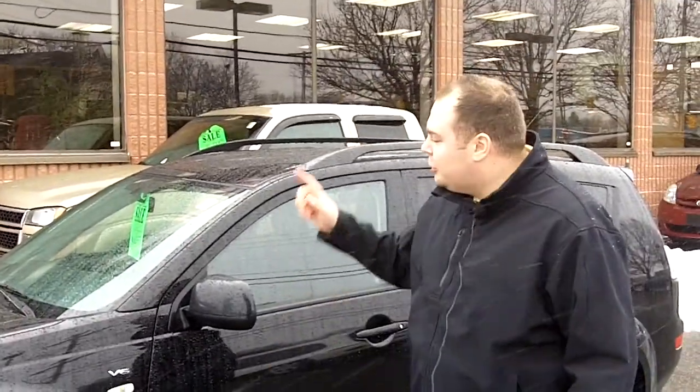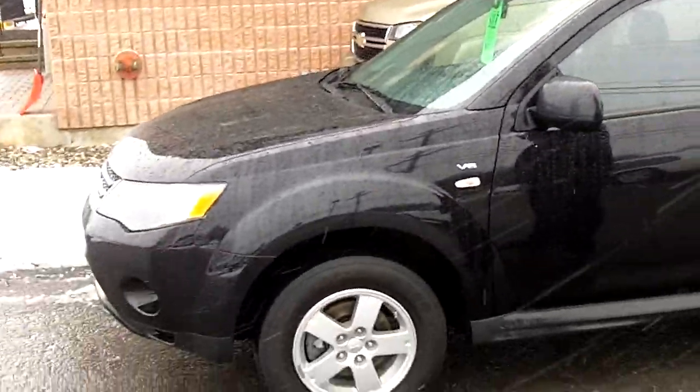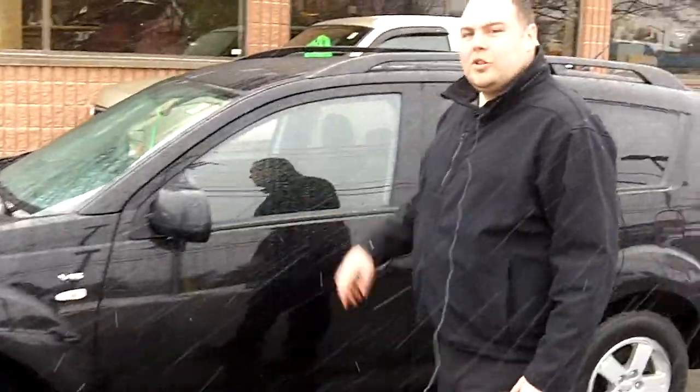Hi, Mike here from Terpa Auto World. I'm here to show you this beautiful 2009 Mitsubishi Outlander. It's got four-wheel drive capability.